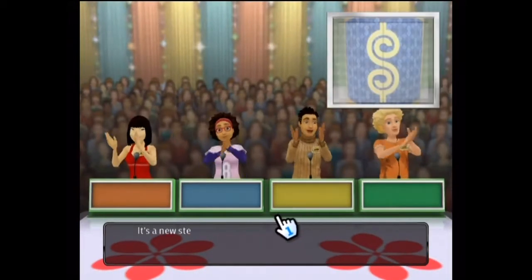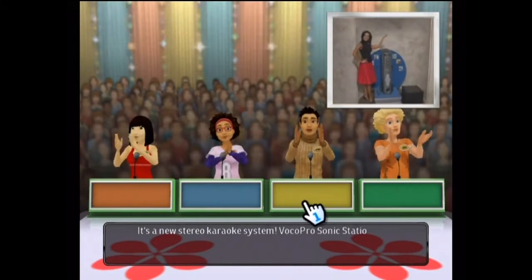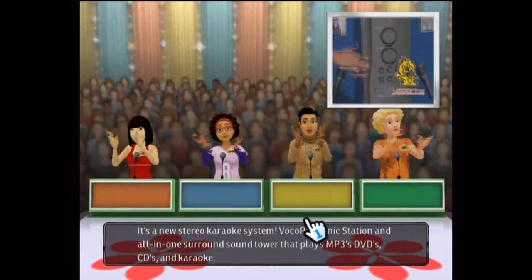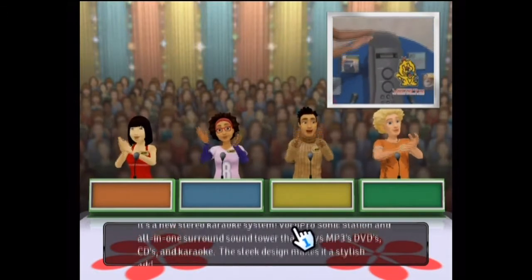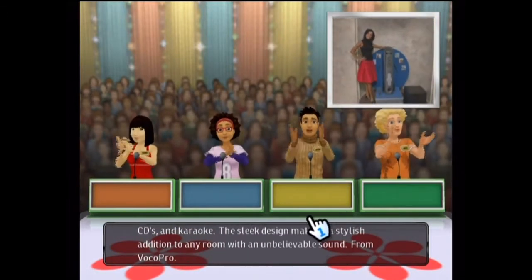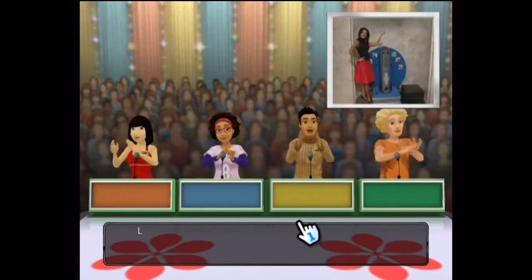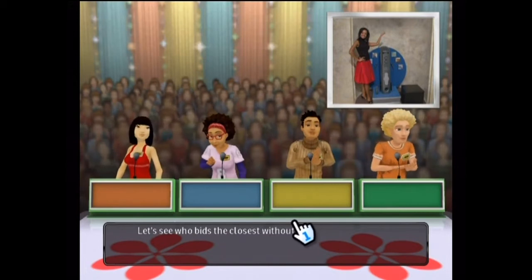Welcome! It's a new stereo karaoke system. The VocoPro Sonic Station is an all-in-one surround sound tower that plays MP3s, DVDs, CDs, and karaoke. The sleek design makes it a stylish addition to any room with unbelievable sound, from VocoPro. Let's see who bids the closest without going over.